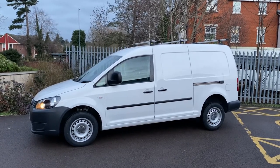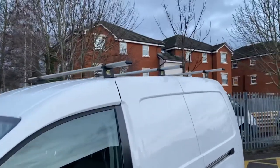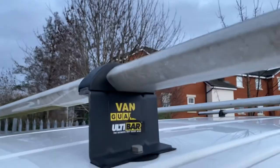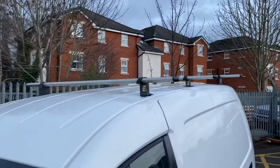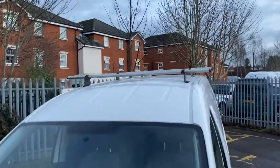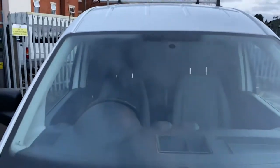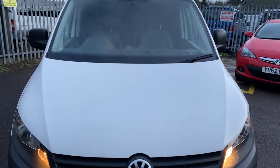Condition-wise, good condition all round. Up here on the roof, we have some Vanguard Ulti bars — three of those. They will come with the van if you want them to; if not, we'll take them off for you. The roof itself is in good condition. Coming down onto the windscreen, no major stone chipping to point out. And then down onto the bonnet — apart from a bit of dead fly which will get cleaned off — the bonnet is in nice, tidy condition.